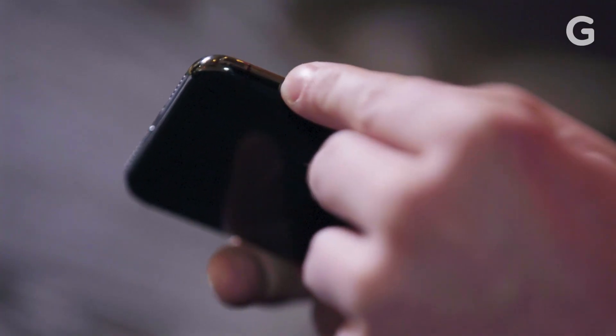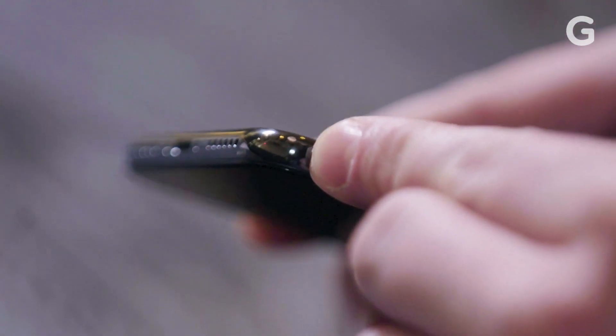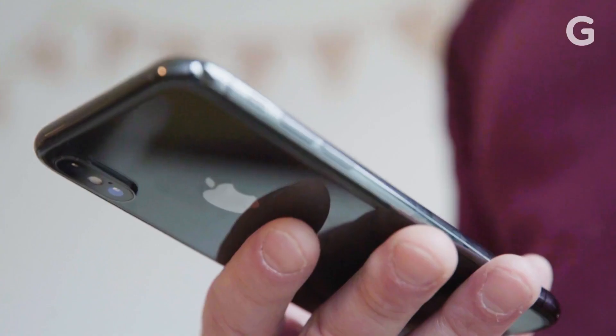Speaking of flaws, I've noticed that the stainless steel edge looks pretty rough when it gets nicks. On the space gray model that I have, the finish is just chipped off in certain places. My friend's white iPhone X looks totally fine because it's just made of plain old silver stainless steel.